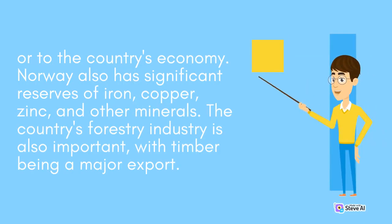Norway also has significant reserves of iron, copper, zinc, and other minerals. The country's forestry industry is also important, with timber being a major export.